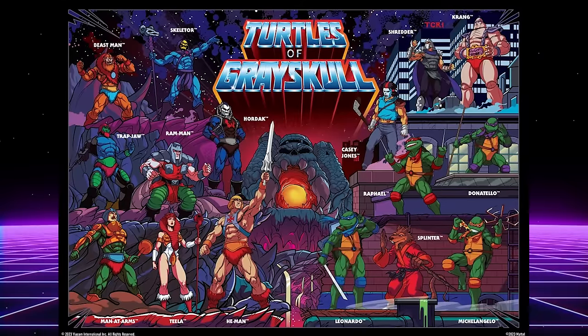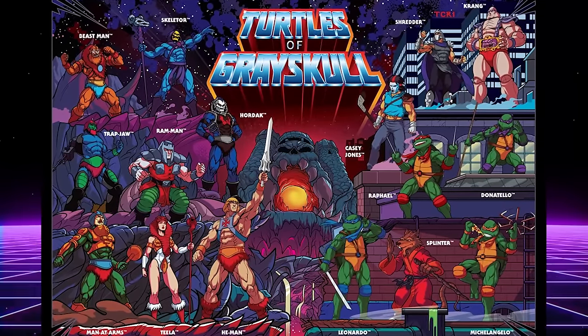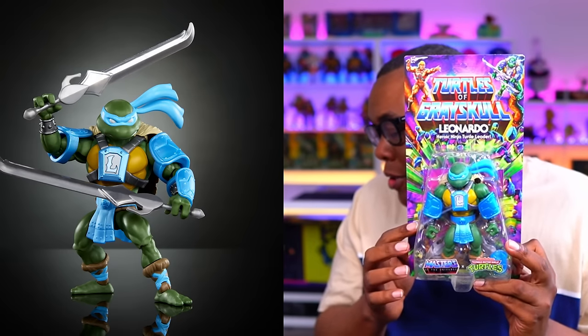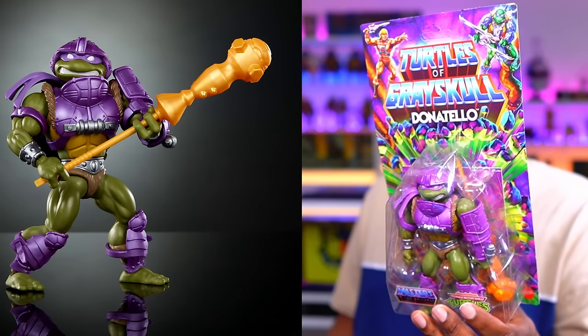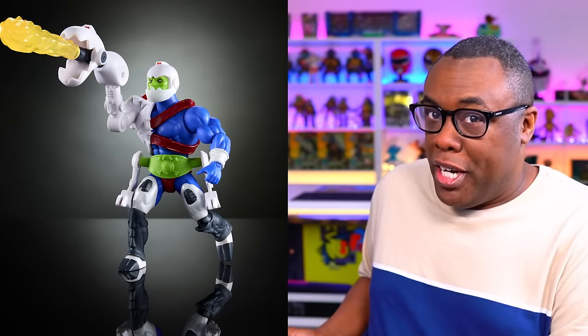The Masters of the Universe and the Teenage Mutant Ninja Turtles have been doing a collectible crossover — a nice combination of He-Man characters and Ninja Turtles characters in the world of Eternia. I actually already have a few figures myself. Mattel was kind enough to send me Leonardo and Krang, and then with my own cash money I bought Donatello and found this Mousejaw at Target. Had to get him, with more to come.